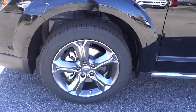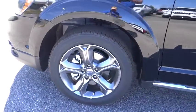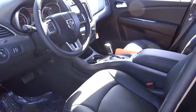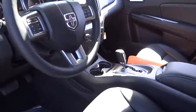Auto-dimming rear-view mirror, aluminum wheels, four-wheel disc brakes, floor mats, universal garage door opener, AM-FM stereo radio, front-wheel drive, rear defrost. Your new ride is just a phone call away.